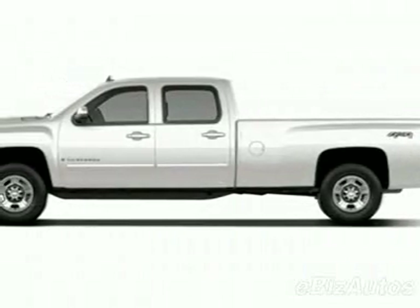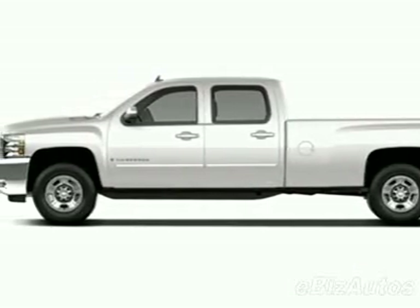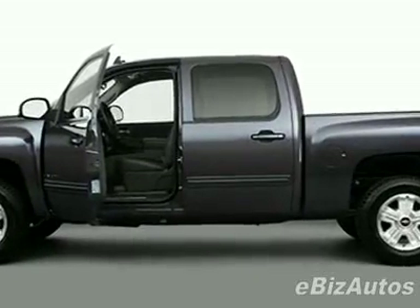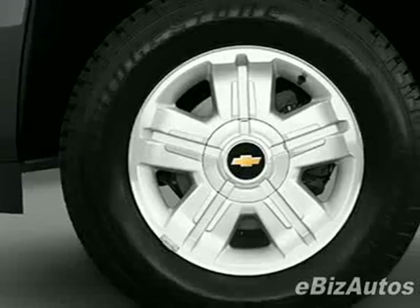Check out this new 2010 Chevrolet Silverado 1500 Crew Cab Short Box 4 Wheel Drive LTZ. For your protection, this vehicle has a full factory warranty.